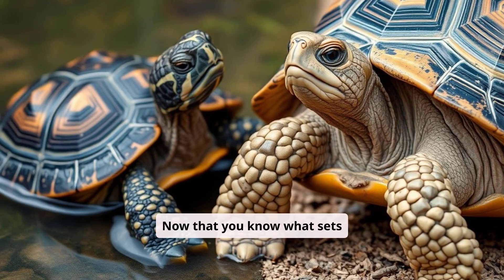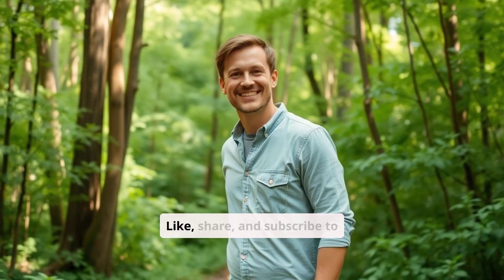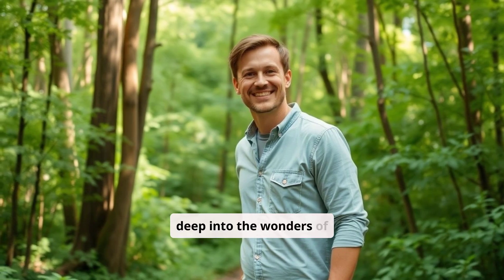Now that you know what sets turtles and tortoises apart, there's so much more to learn about the animal kingdom. Like, share, and subscribe to our channel for more engaging videos that dive deep into the wonders of nature. Let's keep exploring together.